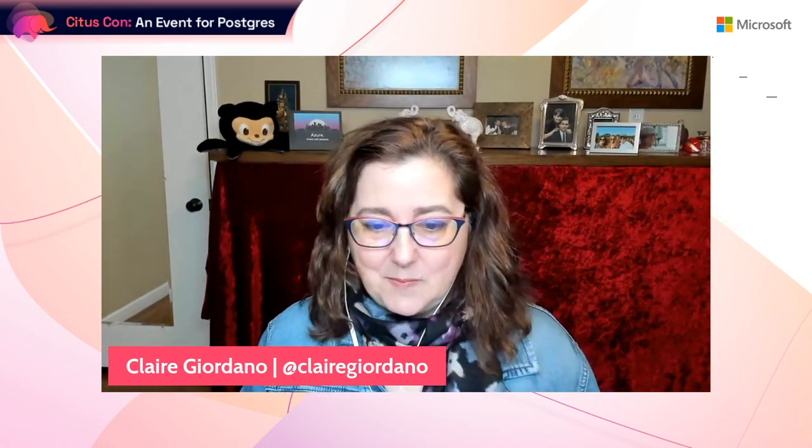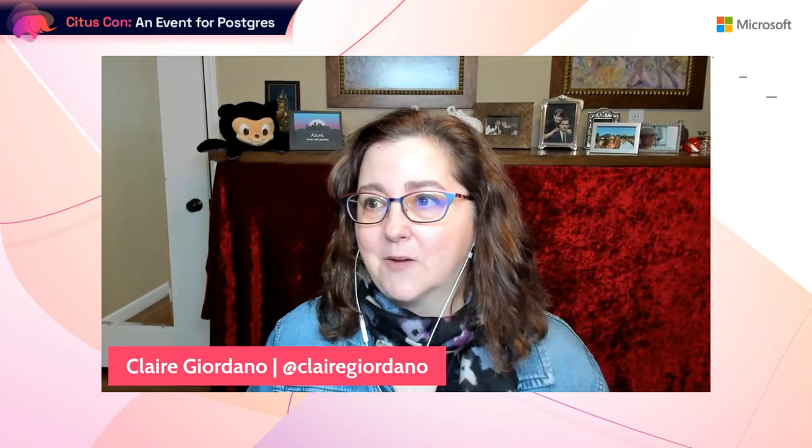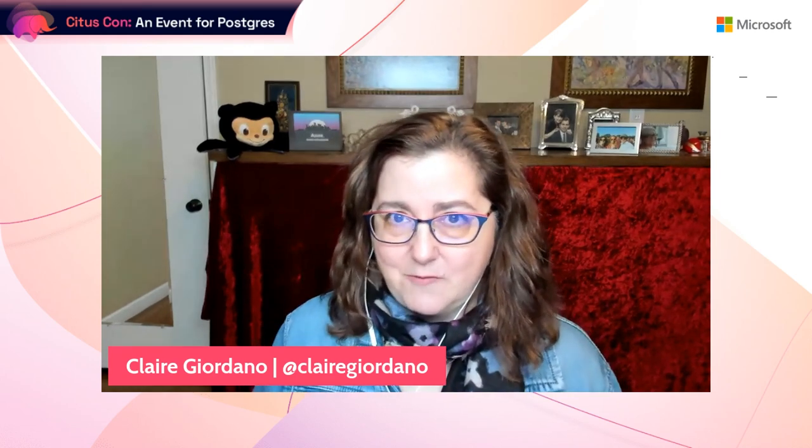Next up we have some co-presenters. These two senior software engineers are both from Algolia: Matthew Dumont on the left and Antoine Hemady. They are here to tell a customer story about running their application on Postgres and Citus, including a zero downtime migration. I'm really excited that you're here and joining us from Paris, France.